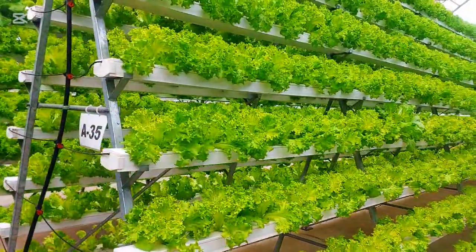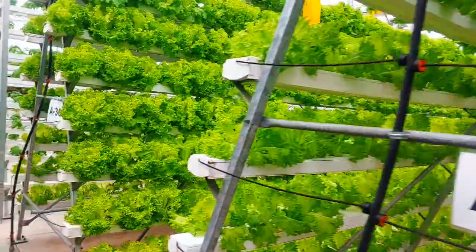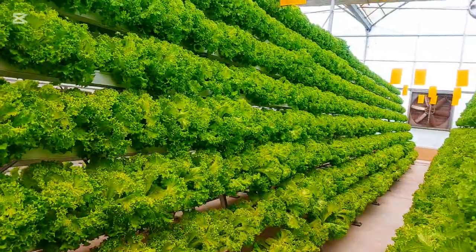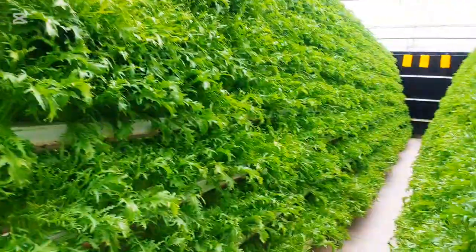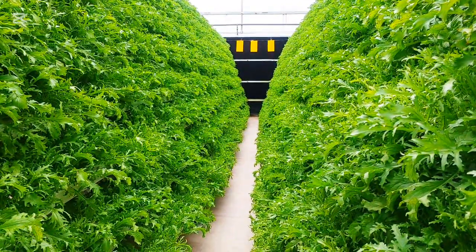Thank you for visiting our greenhouse today. If you enjoyed this tour and want to see more about modern farming, please don't forget to like, share, and subscribe. See you in the next video.